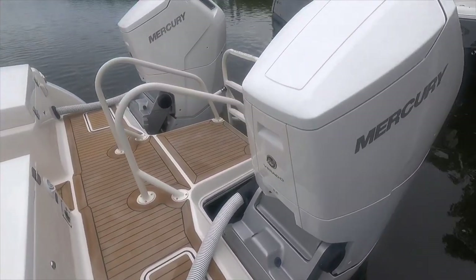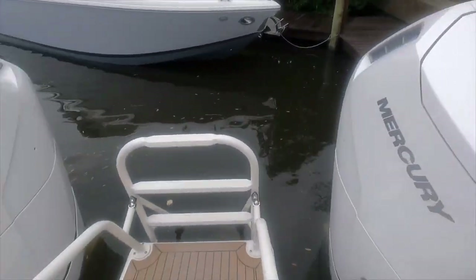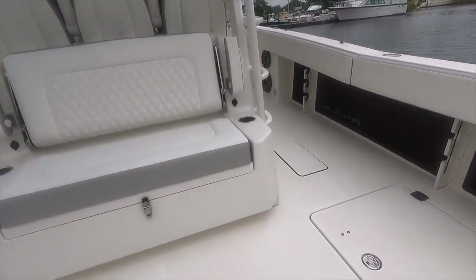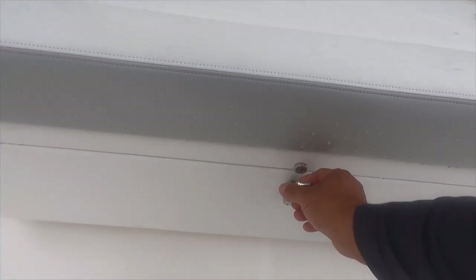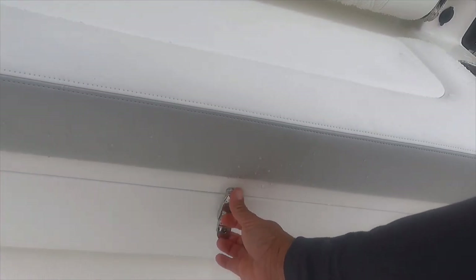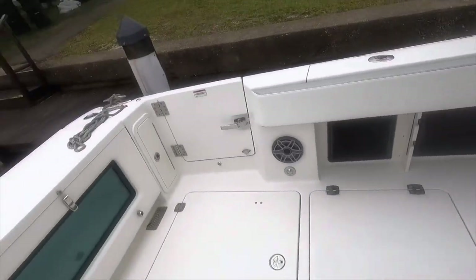We'll go ahead and step on here. We're on the 40 CCX. As you can see, it has a little cooler here and a nice aft-facing bench seat so you can watch your lines as you're working them.